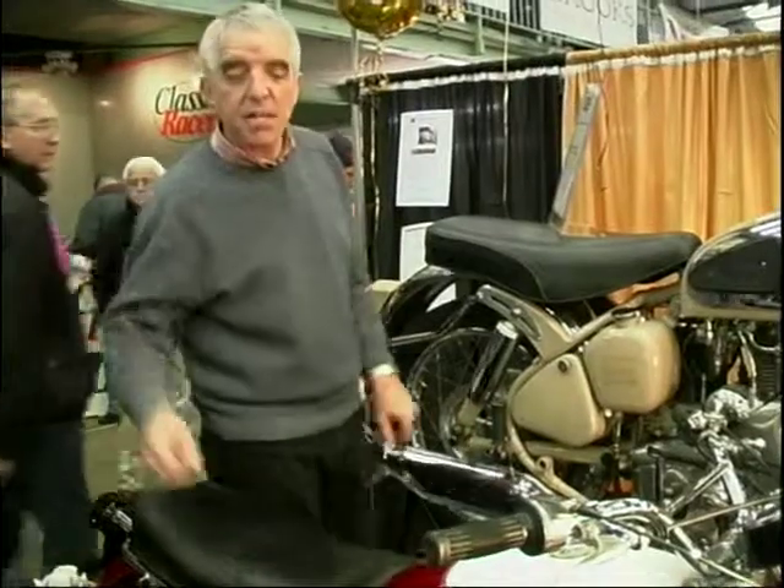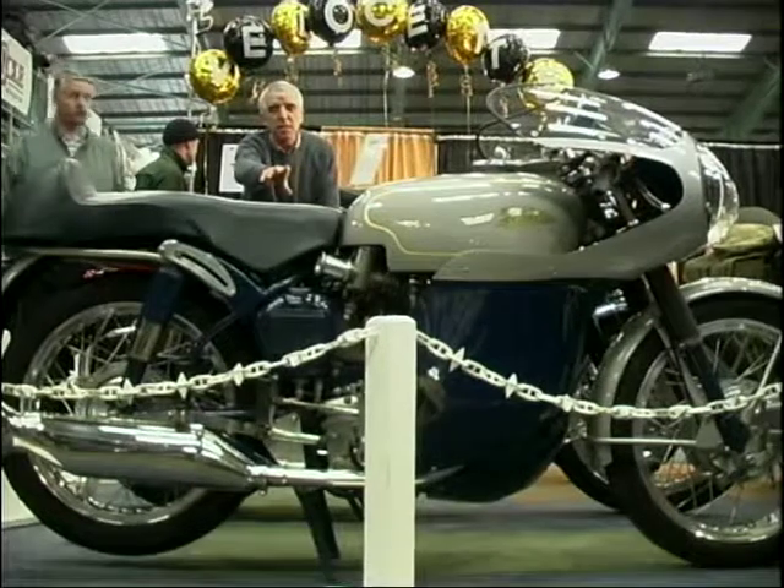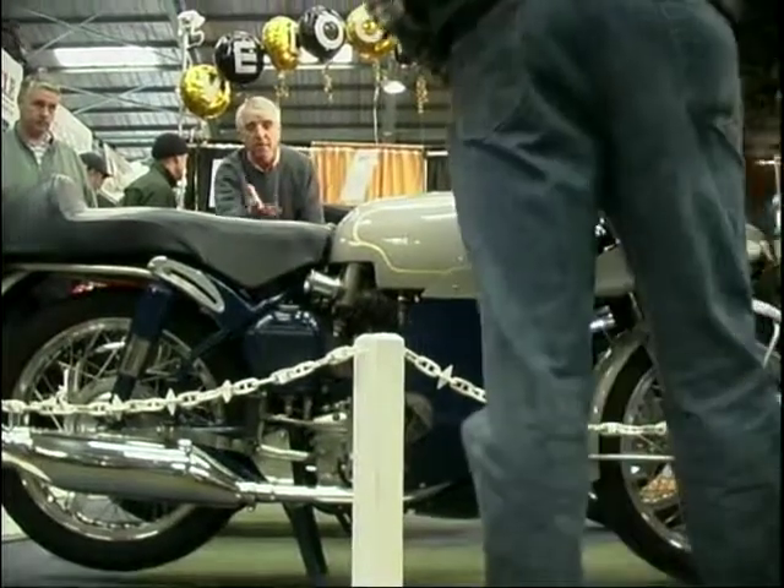And over there there's an even nicer one — the Velocette Thruxton. The Thruxton was developed in the mid-60s. It won the 500-mile endurance race at the Thruxton circuit. Very nice looking bike — it did the business.